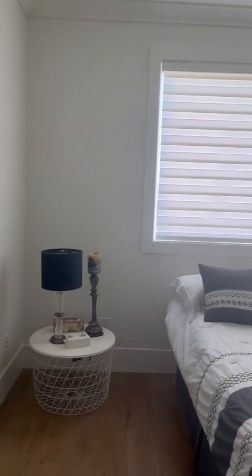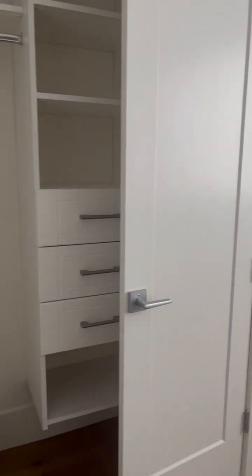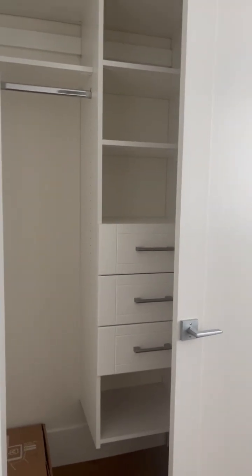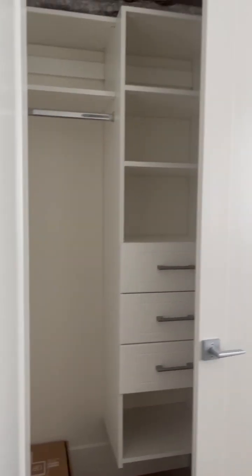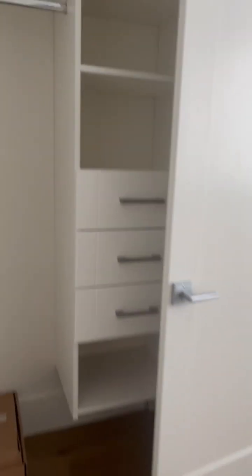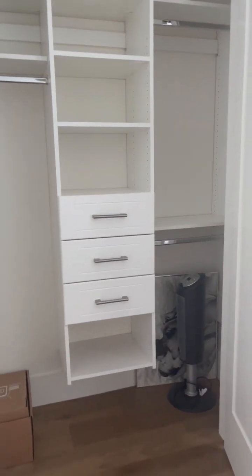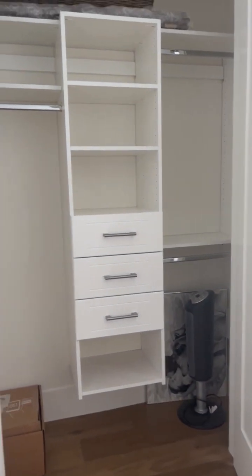Everything is new and clean. There's a closet here as well — a double door closet. I'm just opening it now. There are a couple of items in the closet that I'm going to remove. Here is the second door for the closet.